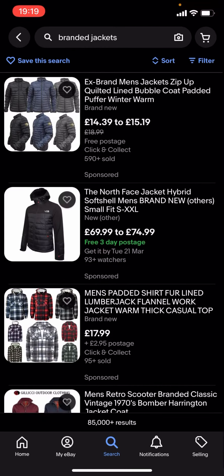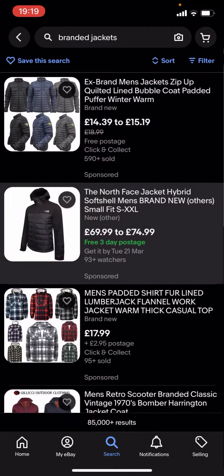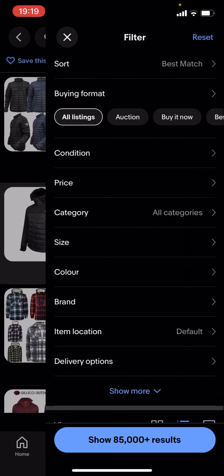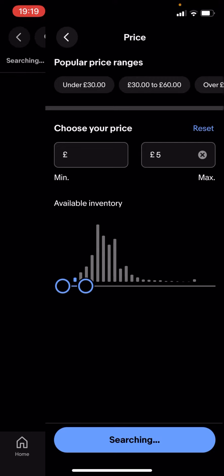You can see quite a lot of these are quite expensive — like you've got this North Face one which is £69.99 to £74.99, and that is quite expensive. So what you're gonna have to do is go back, type in filter, and you'll see all these different options. Click on price and drag this along to, let's say, £5 for example.